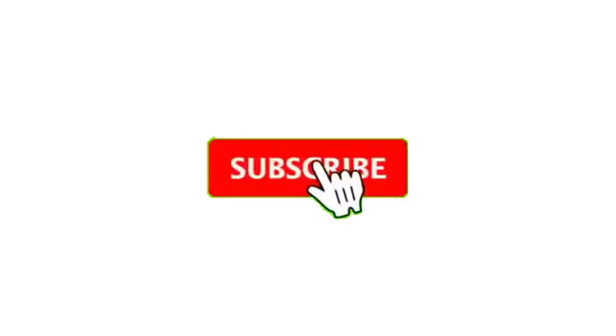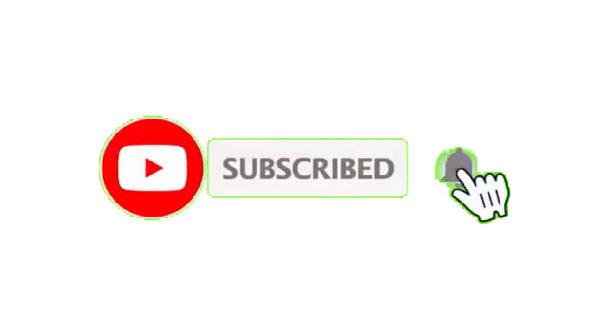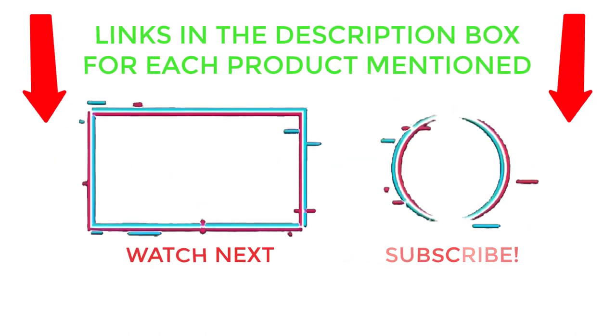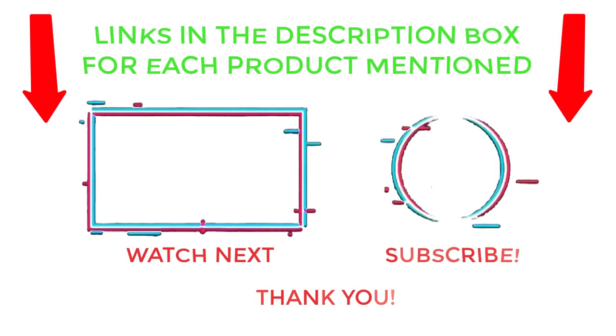That's all from my end. I make helpful videos daily so do subscribe to my channel and hit the bell notification. To get more information, or if you want to know product prices, please check the description. For any kind of problem please comment below so I can help you further. Thanks for watching, have a great day.